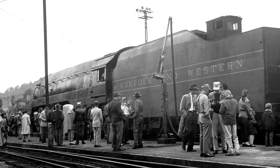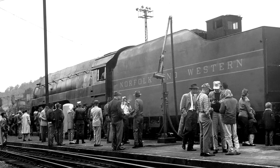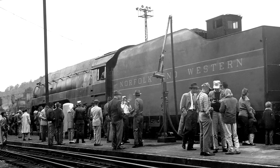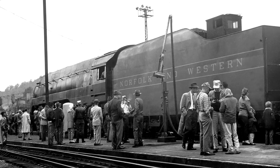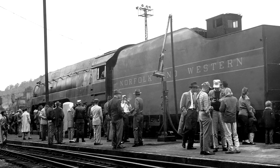Some of them, like 611, were lucky enough to hold on until their five-year boiler flue time certificate expired in 1959. In the end, the sisters combined ran more than three million miles — four million, eight hundred thousand kilometers — in revenue service. In January of 1959, 611 was taken out of revenue service and placed into storage.